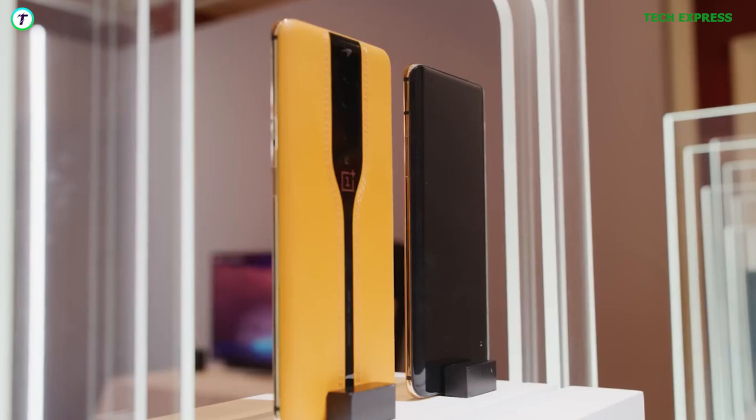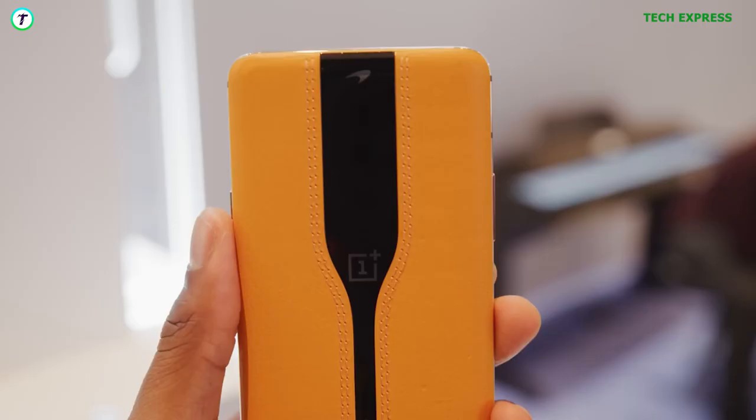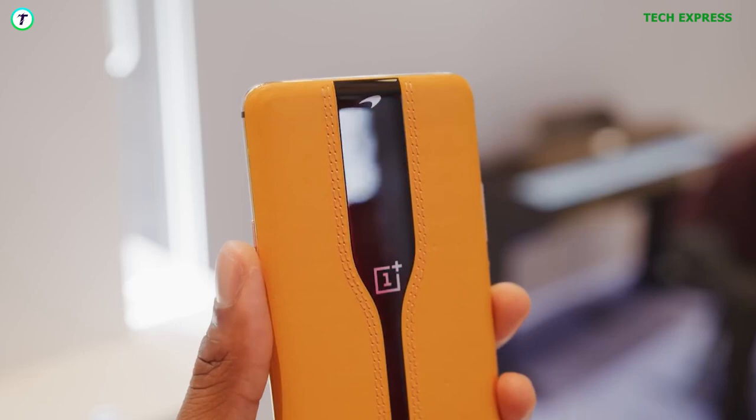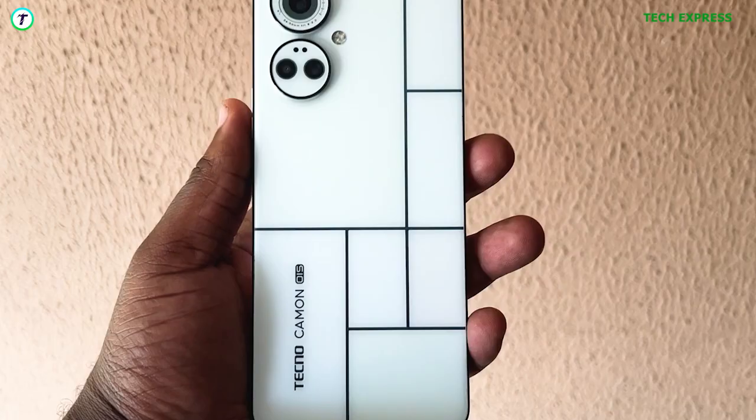OnePlus was able to use it on a dramatically smaller scale to control how much light gets into the camera components. It wasn't just a gimmick though, as the glass could be used as a makeshift ND filter when using the camera in harsh lighting conditions.